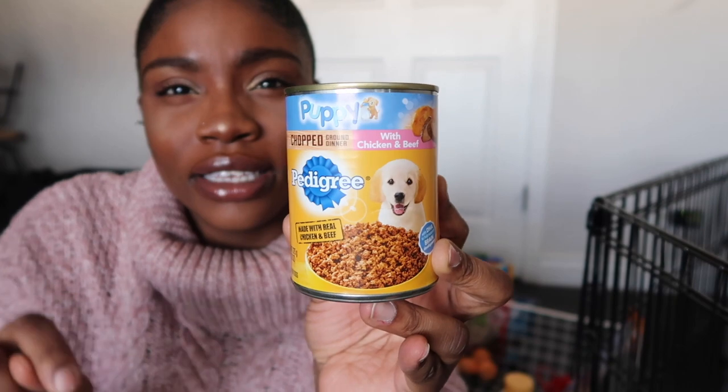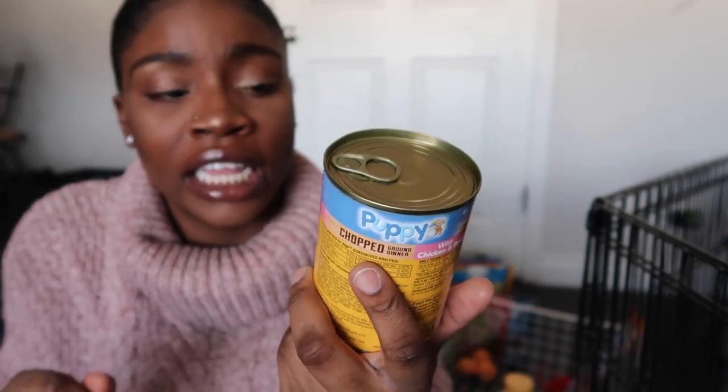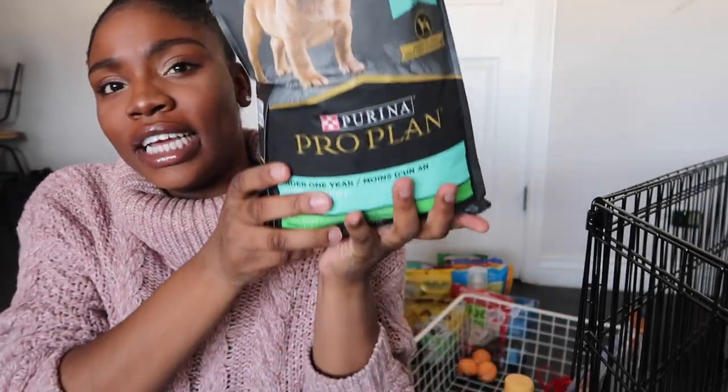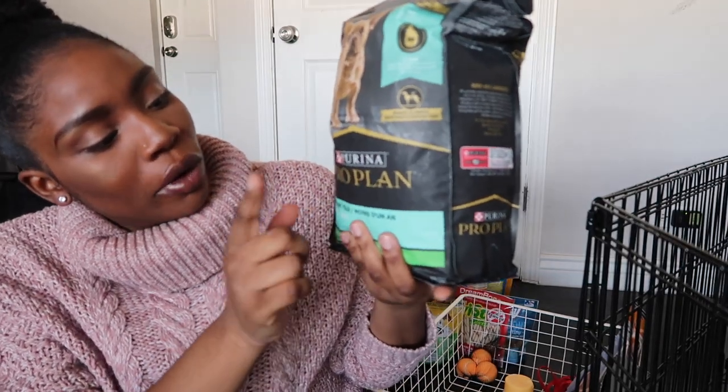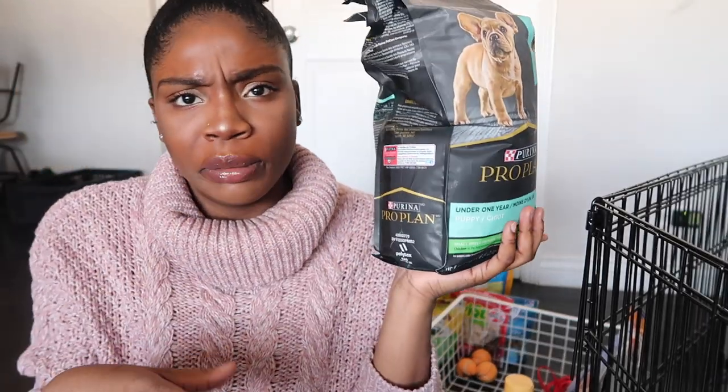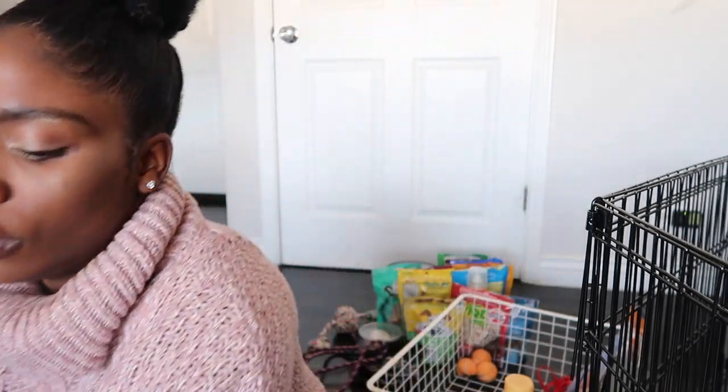Last but not least, the most important thing is her food. She's a fiend for wet food, but we don't want to spoil her and make her not eat her dry food. If she's not feeling her dry food in the morning, we'll give her wet food at night or mix it in. We've been using Powder Grey puppy food — the one with chicken and beef — and she goes ham on it. For her dry food we give her Purina Pro Plan under one year puppy, small breed formula, because she's only supposed to get up to about ten pounds.